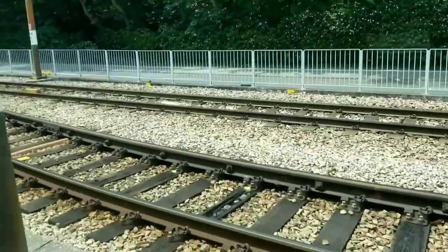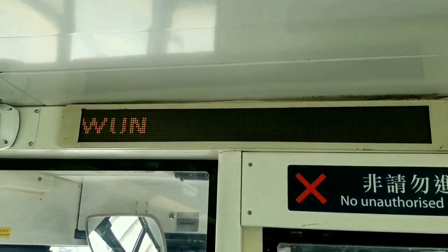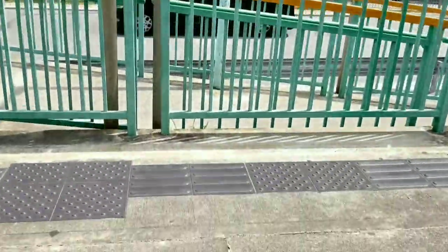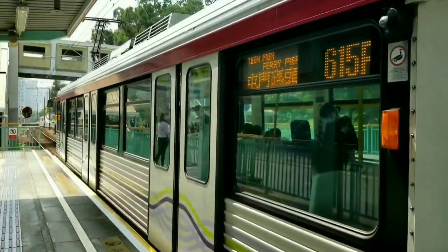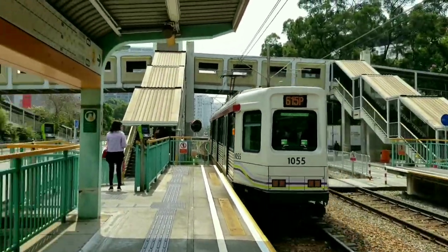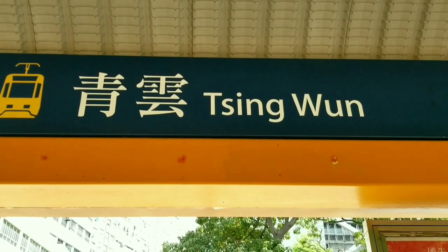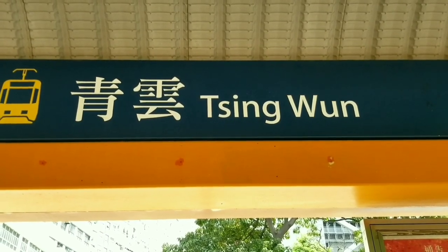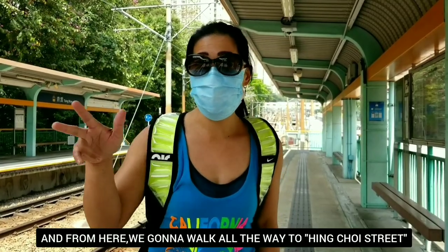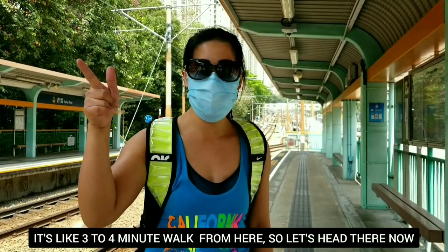Shing Mun. Bye-bye train. We're going to head there now. Let's go.